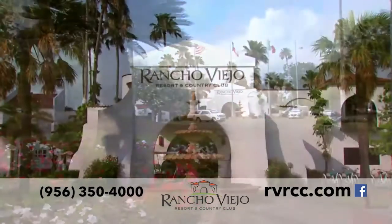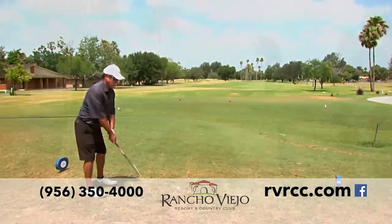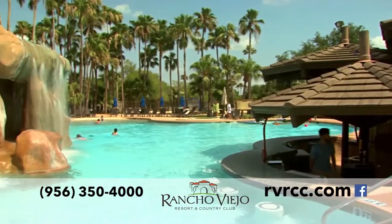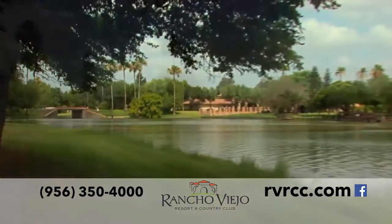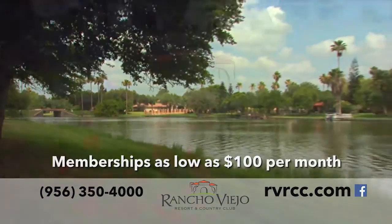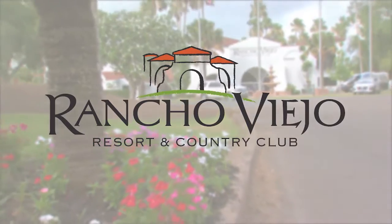Rancho Viejo Resort and Country Club offers 27 holes of championship golf, an award-winning swim-up pool, conference and banquet rooms, villas for your guests, and more. Memberships start at a low $100 per month. Join Rancho Viejo.